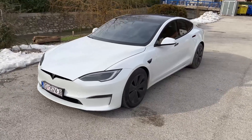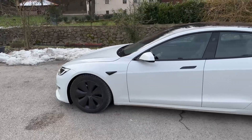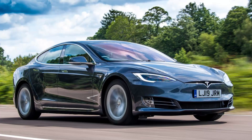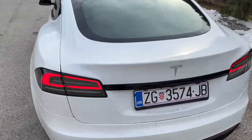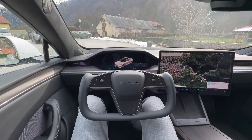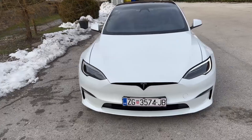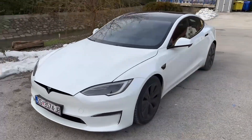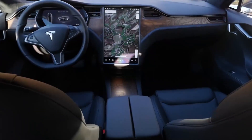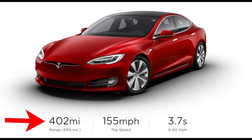Inside, the cabin features dual 12.3-inch displays that serve as the digital instrument cluster and infotainment system, offering a user-friendly interface. The Evolve Plus trim includes Nissan's E4 Orsi all-wheel drive system, enhancing stability and traction in various driving conditions. Safety features are comprehensive, with ProPilot Assist providing semi-autonomous driving capabilities. The Ariya supports fast charging, allowing drivers to recharge up to 80% of the battery in approximately 35 minutes.